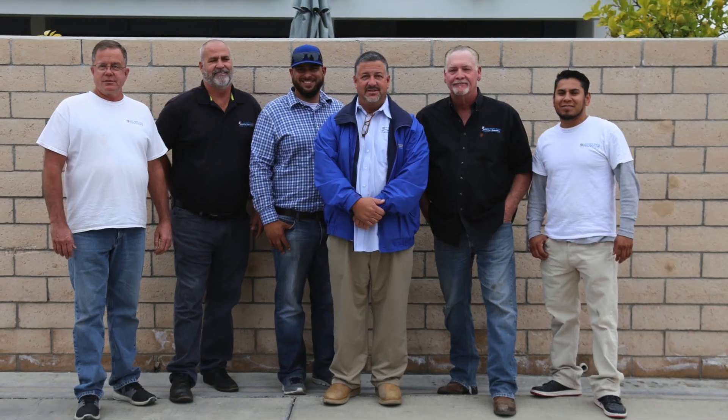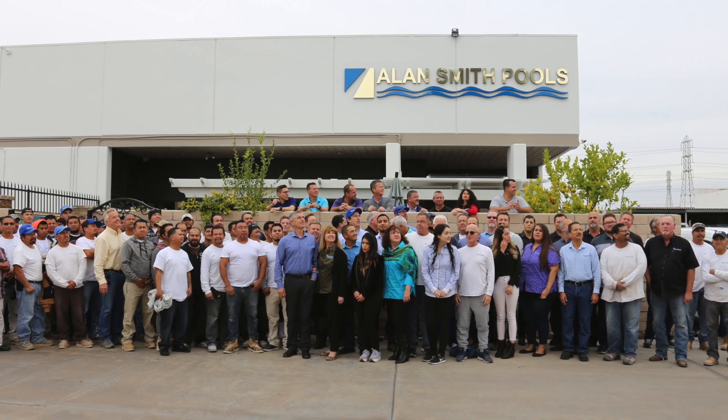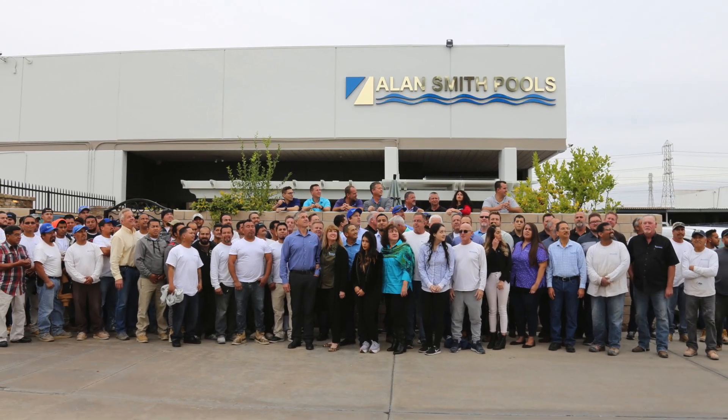Hi, I'm Alan Smith, owner of Alan Smith Pools and Pool Plaster. With me I have Scott Reyes, my Chief Operating Officer, who has worked for us for the last 10 years. Scott, tell us a little bit about your background and your experience.